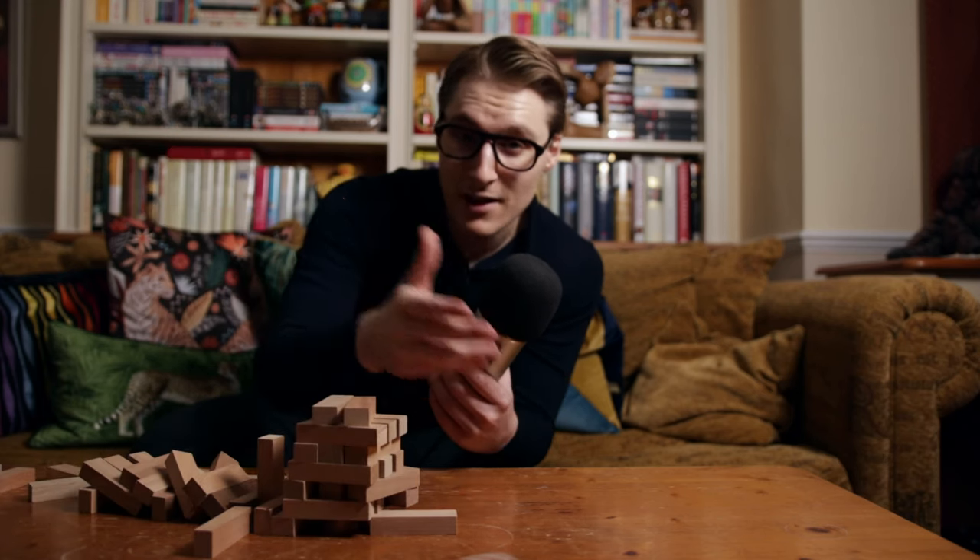To understand why, you have to think like a builder. Take this Jenga tower — what happens if I do this? If I take away the foundations, the whole thing falls down. And the same is true for your style — it's only as strong as its foundations. But most guys neglect the style foundations and focus on advanced stuff. This is like building your house on sand.